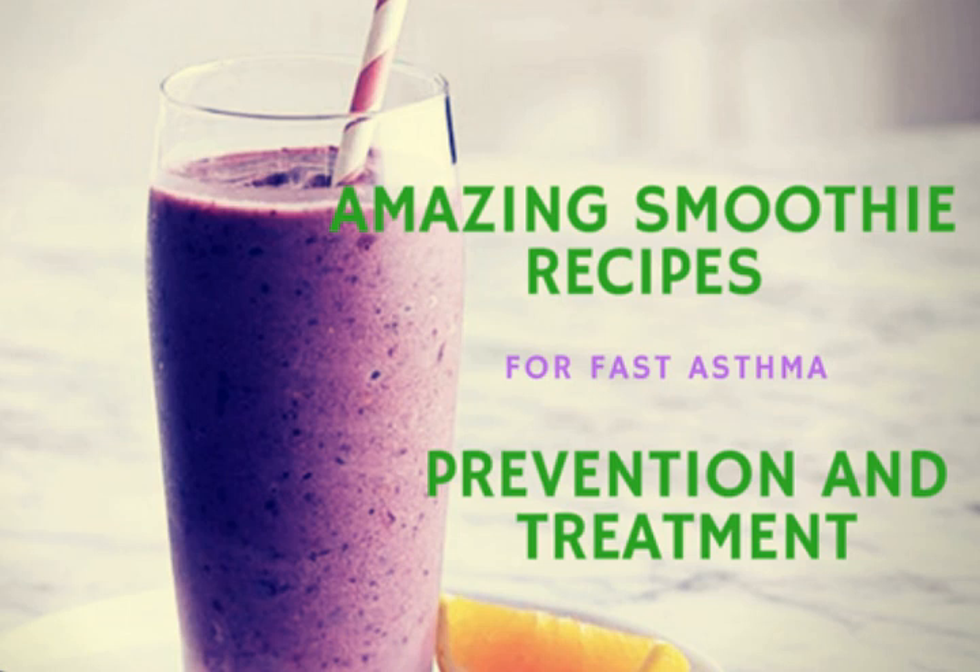This helps in relieving breathing disorders such as asthma, emphysema, and bronchitis. Consider incorporating fish oil into your diet — salmon, tuna, and sardines — as these are high in omega-3 fatty acids.